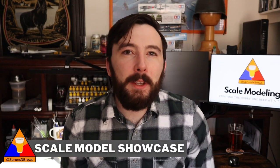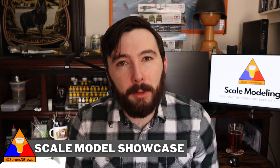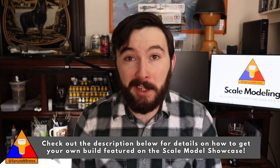Well, my friends, those are our three features for this first Sprues & Brews Scale Model Showcase. A huge thank you to Taysa, Michael, and Bob for sharing your builds with us, and another big thank you to everyone who submitted builds for this week's episode. As I mentioned before, be sure to tune in next Friday, because there's a very good chance your build might be on the feature list. If you haven't already, it's super easy to submit your own work for the Scale Model Showcase, whether you're an experienced modeler or you're just getting into the hobby.